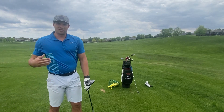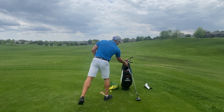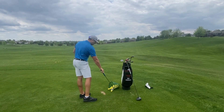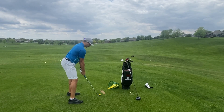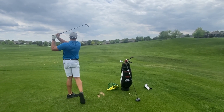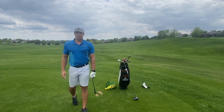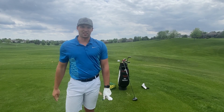So my next shot, I imagine I'm going to have about 100 yards into the hole. So I'm going to take my wedge and hit that shot. Continue to do this for 18 holes and you'll get much more out of your practice than just beating balls.